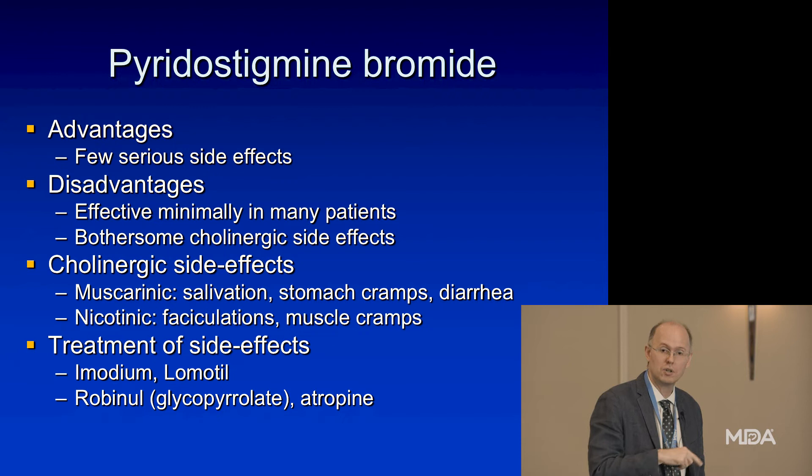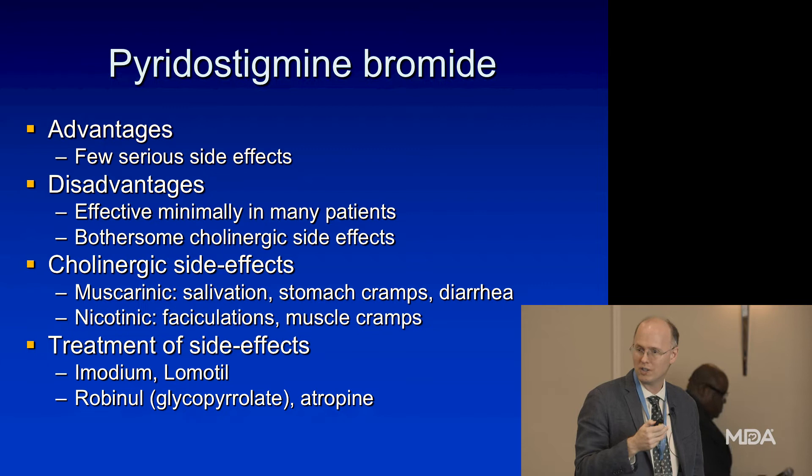The advantages of mestinon: you're not paying a long-term price — take it for 10 years, stop it, and it hasn't cost you anything in terms of lasting side effects. The disadvantage is that effectiveness varies a lot from patient to patient. It usually gives you a bit of a boost in strength and eye movements, and if your myasthenia is mild it might be all you need, but if your myasthenia is more severe it might not be enough, or you might not be able to tolerate a sufficient dose to get the full benefit.